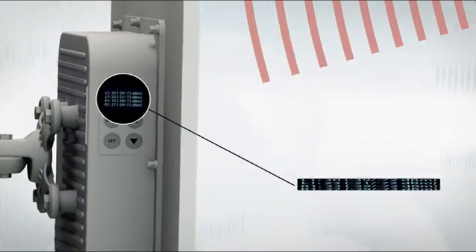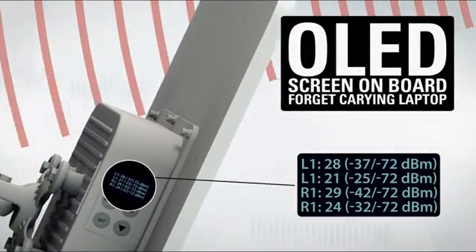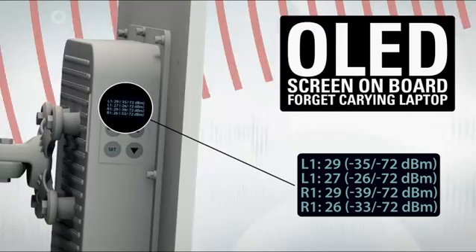Our unique organic LED screen is the easiest way of deploying a link without carrying your laptop up a tower for antenna alignment and testing. It shows both local and remote side RSSI levels.